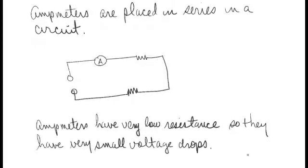Ammeter resistance is very low, so they have a very small voltage drop, or use very little voltage as the current passes through them. You want that so it doesn't interfere with the functioning of the circuit.